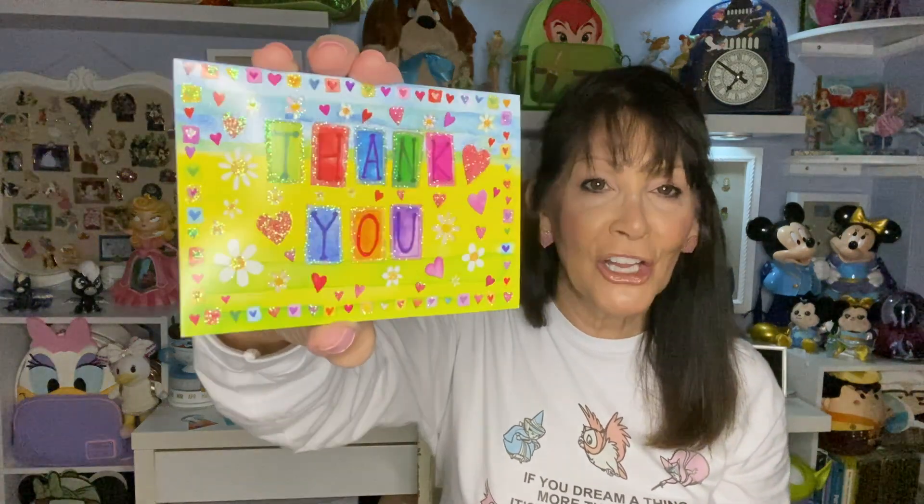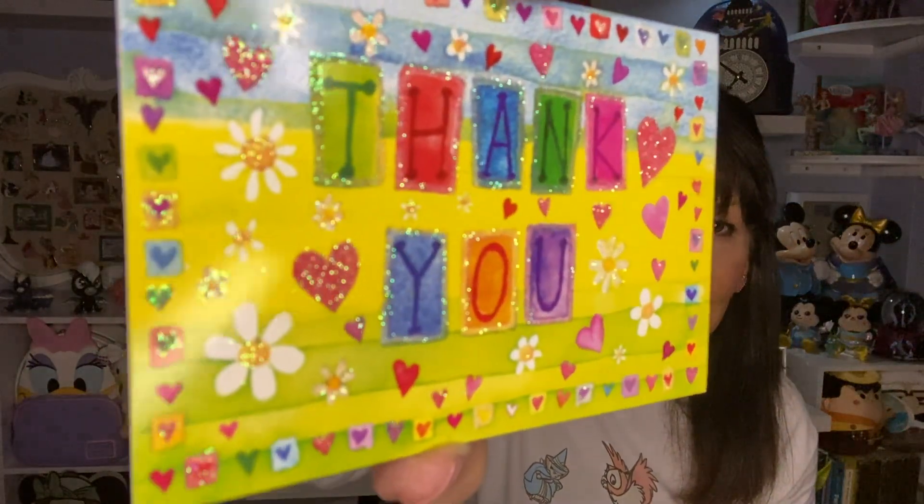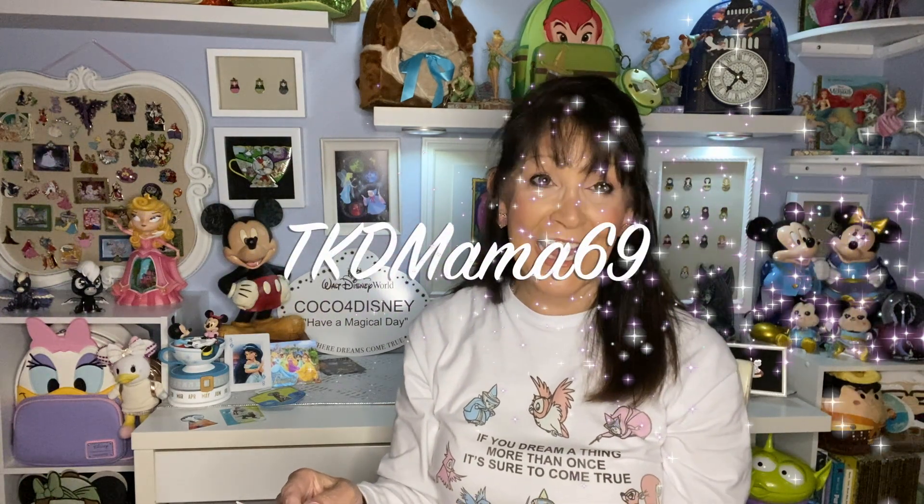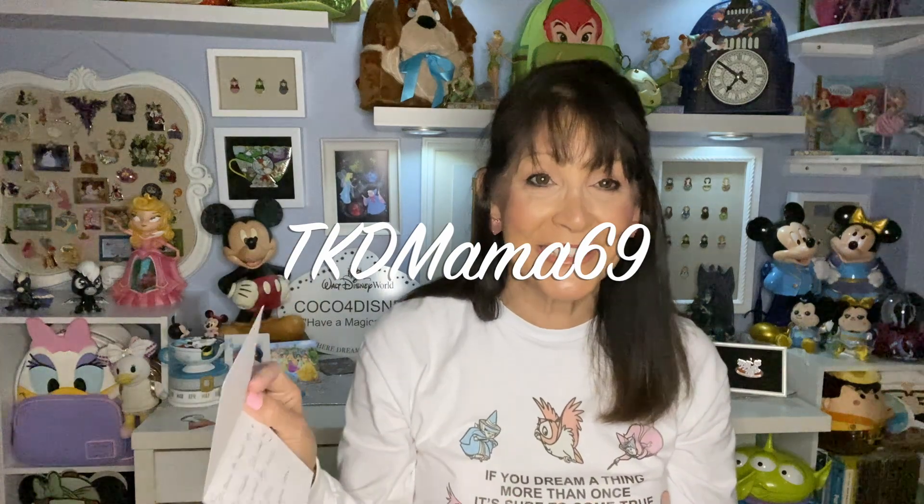Oh this is adorable — this is a cute little envelope for a card. Look at that — there is so much glitter in that, it's so cute! 'Thank you so nice to meet you in pin trade. I'll keep my eyes peeled for more of your ISOs. Let's trade again soon! Love, Alicia. IG: TKD Mama 69.'